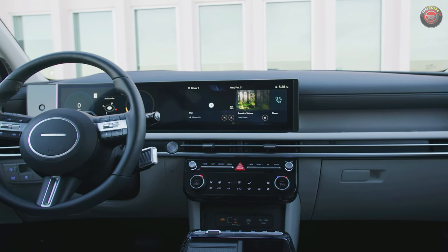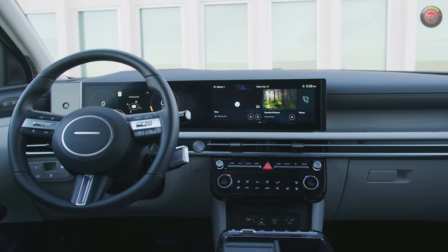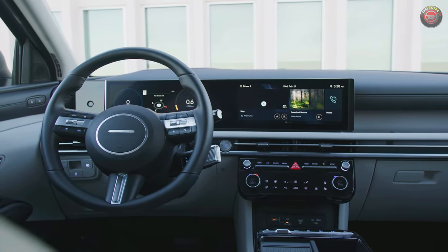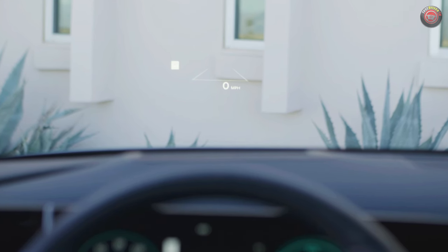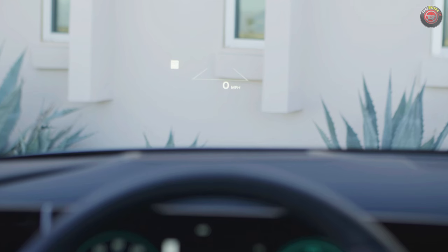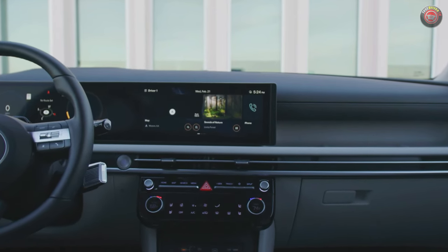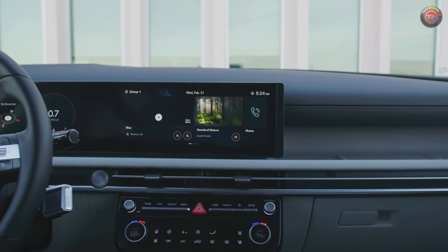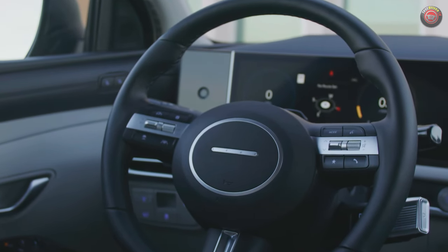Upper trim grades now have an electronic column-mounted gear selector toggle that allows even more space on the new center console. An upgraded array of infotainment systems now features wireless Android Auto and Apple CarPlay regardless of which trim grade you choose. Available is a new 12-inch color head-up display that can even project turn-by-turn navigation data on the windshield. Also available is a biometric fingerprint sensor that allows for extra security and convenience to get behind the wheel even if you don't have your key with you.